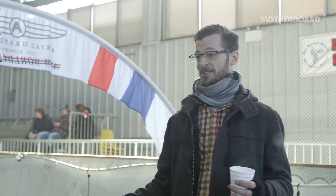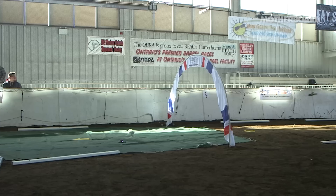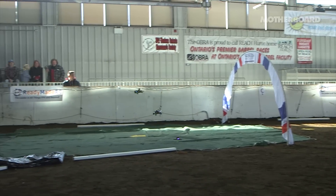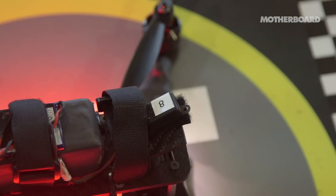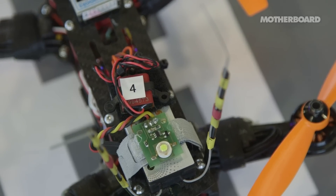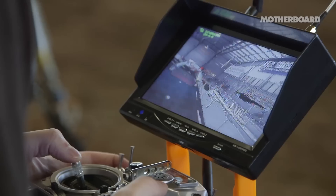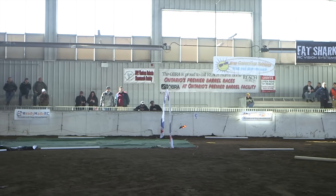Drone tracks are 3D — up, down, left, right. This gate is actually wired up. Each FPV quad has a little transponder in it, and when you go through it tracks your lap time. If you go over or around it, that doesn't count. The gate is a pretty stressful moment in the course — when you're coming around a corner really fast, you have to go under it.